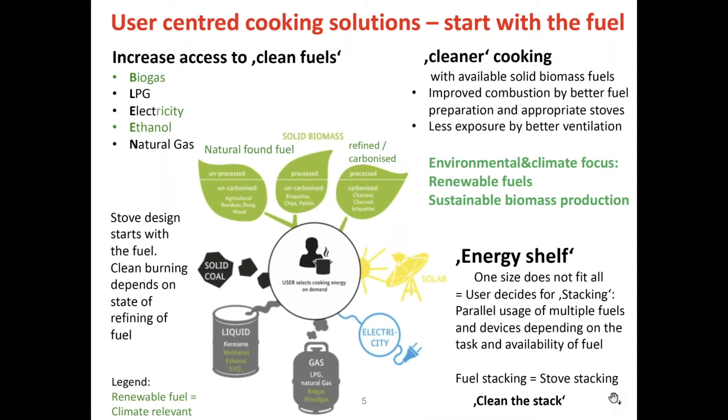In the picture you can see that the user is in the center and there are different types of fuels. I've put this out as an energy shelf — you may have heard about the energy ladder, but it's really more a shelf because the user decides which fuel is available, which stove can do the preparation, and parallel usage of multiple fuels and devices is the norm. It's also a desired situation by the people because not everything cooks or roasts the same way. If we look at environmental and climate focus, go on renewable fuels — marked in green — and sustainable biomass production, because biomass is sustainable if you make it renewable and manage it well.